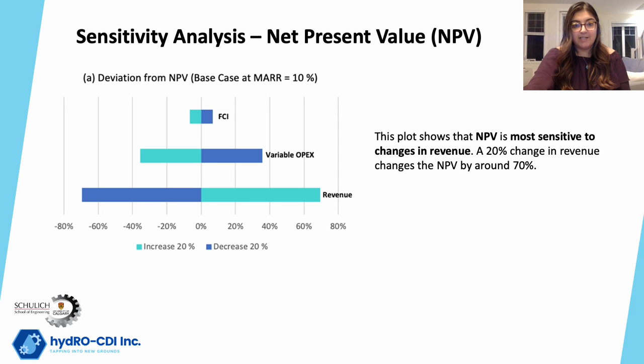A sensitivity analysis was completed to evaluate the impact of changing revenue, variable operating expenses, and fixed capital investment on three measures of profitability. Tornado plots like the one on this slide are used to show how much each profitability measure deviates from its original value when each parameter is changed. This plot shows that net present value is most sensitive to changes in revenue. Revenue and NPV are directly correlated — a 20% change in revenue changes the NPV by around 70%.